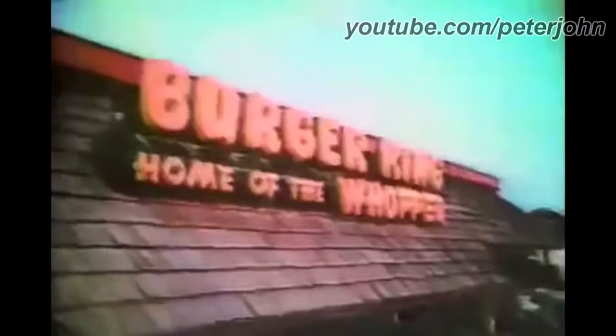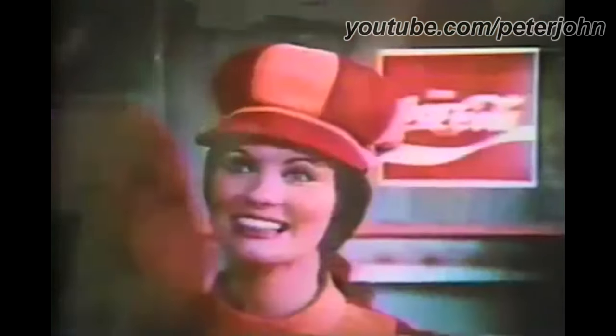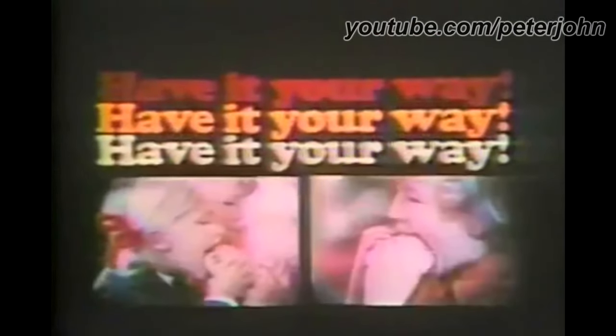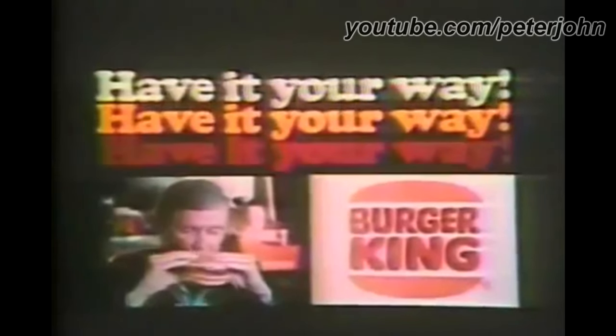Have it your way, have it your way at Burger King. Hold the pickle, hold the lettuce — special orders don't upset us. All we ask is that you let us serve it your way. We can serve your broad beef Whopper fresh with everything on top, or any way you think is proper — have it your way at Burger King.